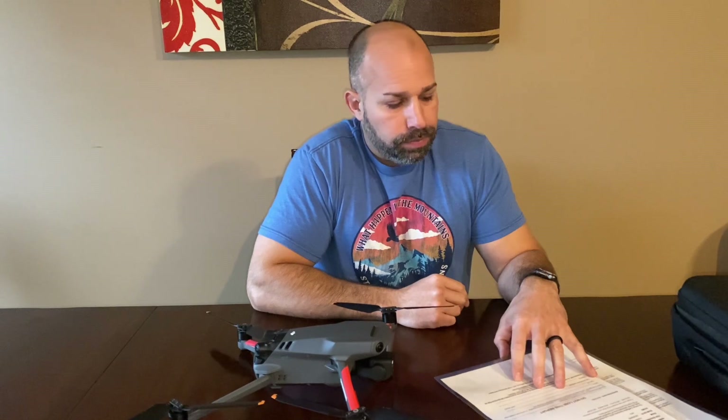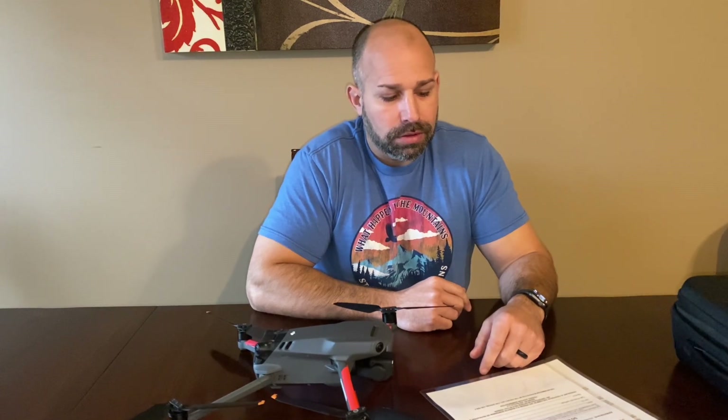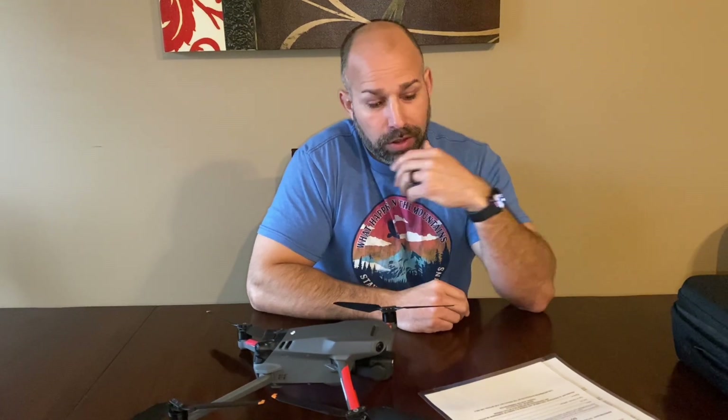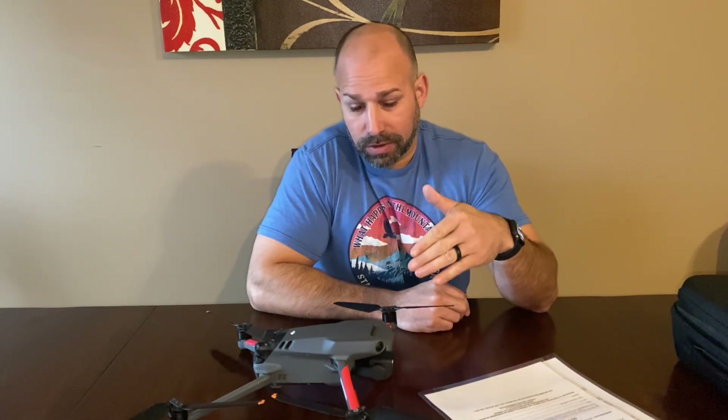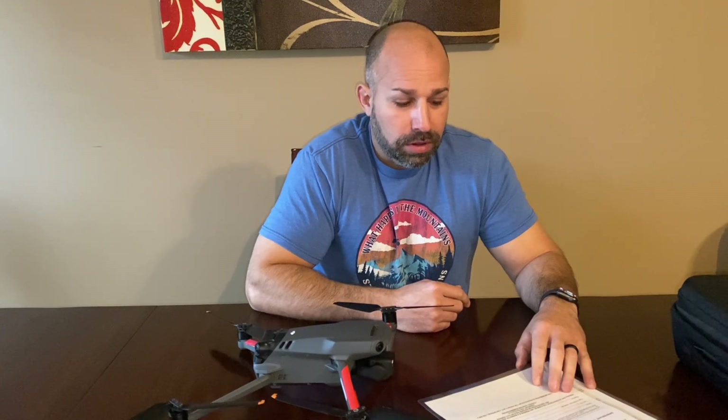I'm not being sponsored by Pilot Institute — this is just the program our work went with. I had no knowledge at all with anything related to aircraft. Some of it was interesting to learn about, and watching the videos I kept thinking, 'Why are we learning this?' — but you have to do it for the test, and there are trick questions. I couldn't just go to YouTube and watch random Part 107 videos. I wanted to tell you my experience with the Pilot Institute course if you're looking at getting your Part 107.